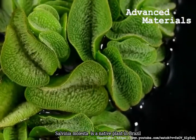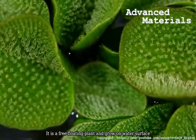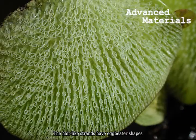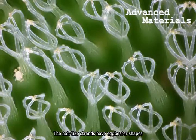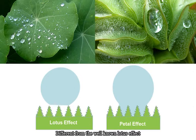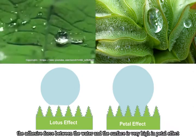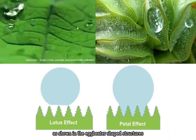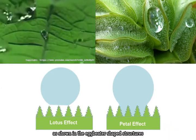Salvinia molesta is a native plant in Brazil. It is a free-floating plant that grows on the water surface. The hair-like strands have eggbeater shapes and can provide a super hydrophobic surface. Different from the well-known lotus effect, the adhesive force between the water and the surface is very high in the petal effect, as shown in the eggbeater-shaped structures.